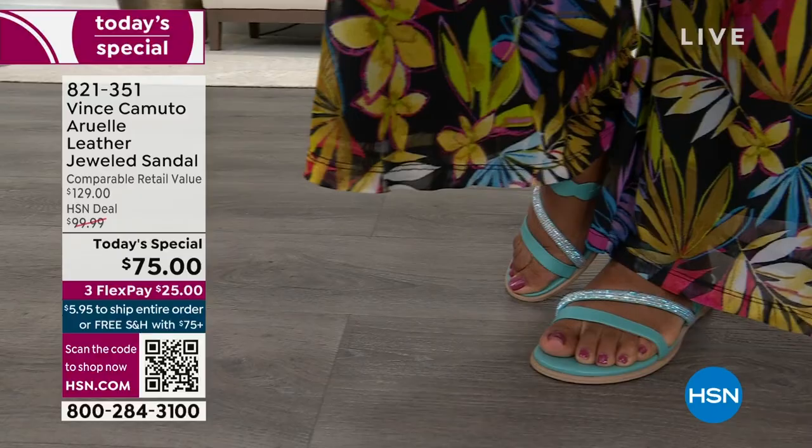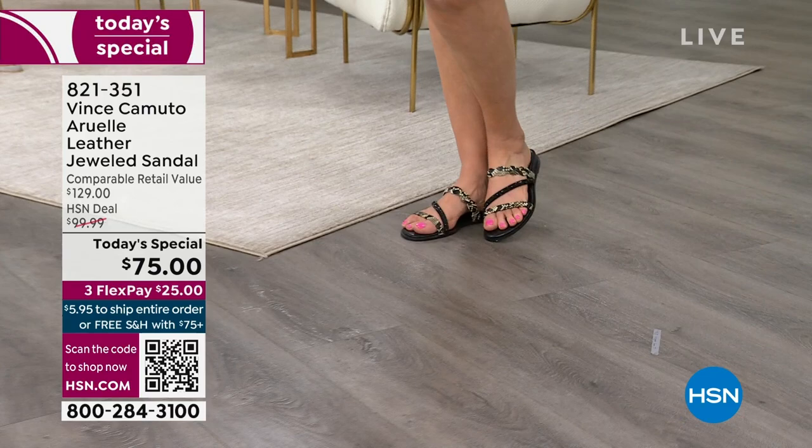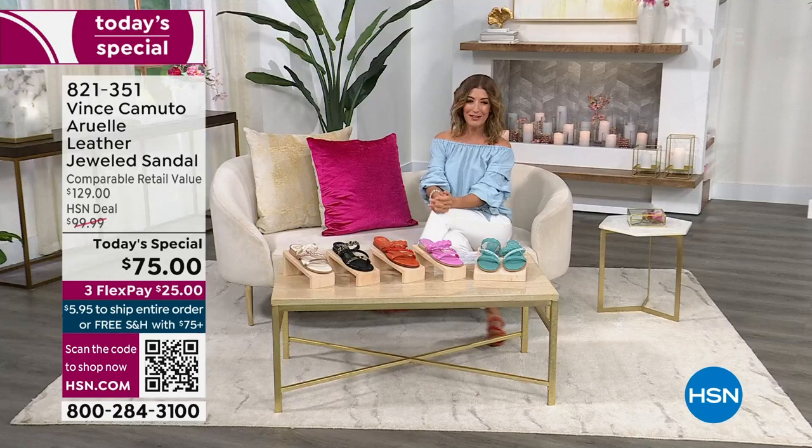It's pretty, it's comfortable, and not only that, it's so chic and so stylish. We're giving you a genuine leather jeweled sandal in some of the most beautiful, brand new silhouettes and brand new colors. It's launching today for $75. We have it on FlexPay for $25 a month. This is Vince Camuto.